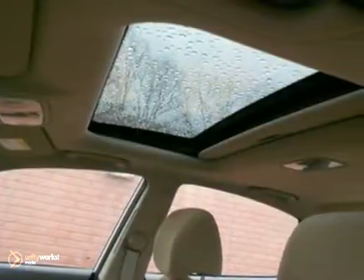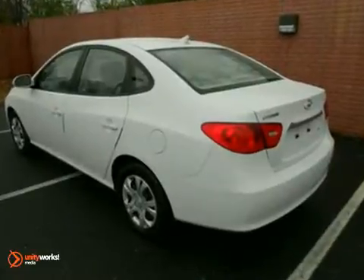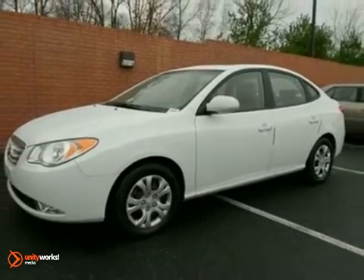It looks very clean, but doesn't try to draw attention to itself. The seats are comfortable, and the brakes are excellent. And cornering capability is good, making it enjoyable to drive. Come see it today.